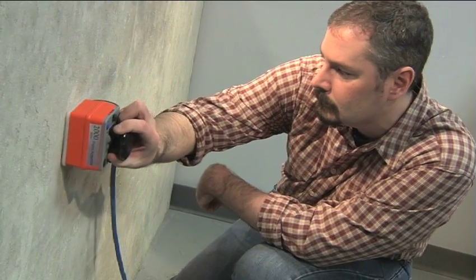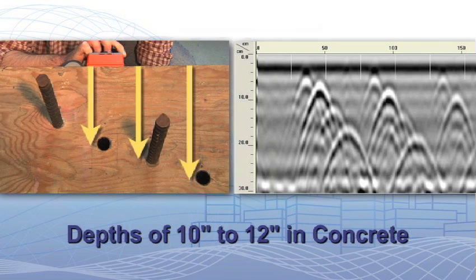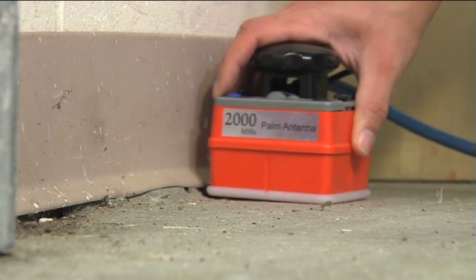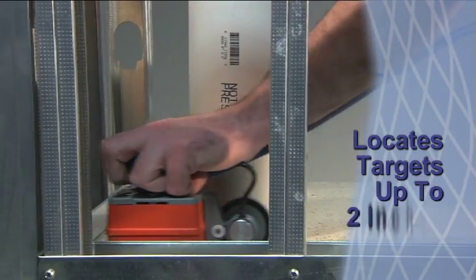With a 2000 megahertz center frequency, depths of up to 10 to 12 inches in concrete are obtainable. The small size of the antenna provides the ability to locate targets as close as two inches from a wall.